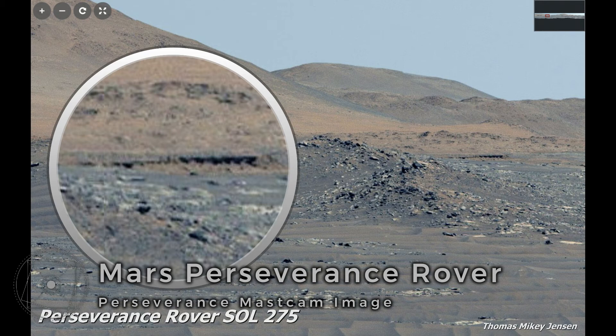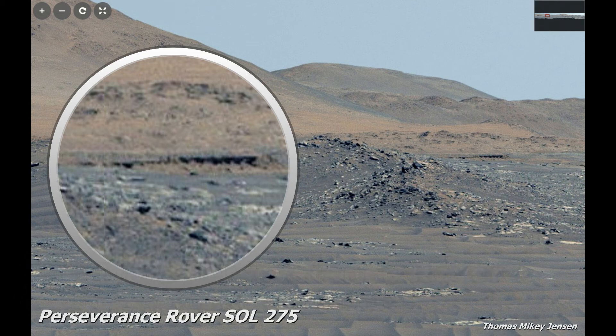The Mars Perseverance rover has brought us a lot of good pictures lately and this is another one. I'm a little bit 50/50 with this one, but it definitely shows in the circle on the left what you see in the distance on the right — a kind of leveled-out area that doesn't look natural. It looks like it has windows inside, almost like square holes in a square line. It could be coincidence or shadows, but it looks out of place on a planet where there should be no life.